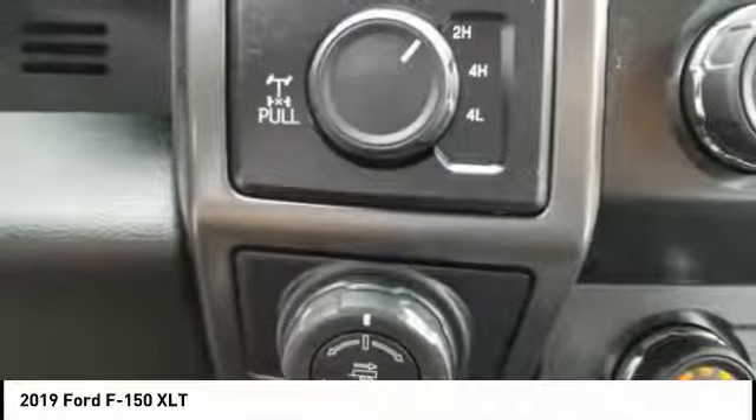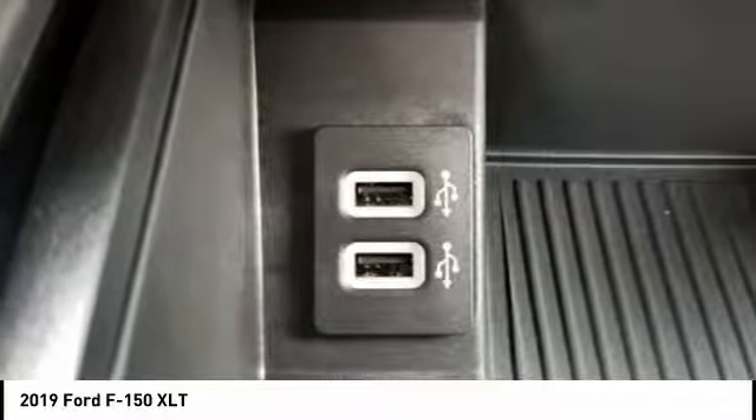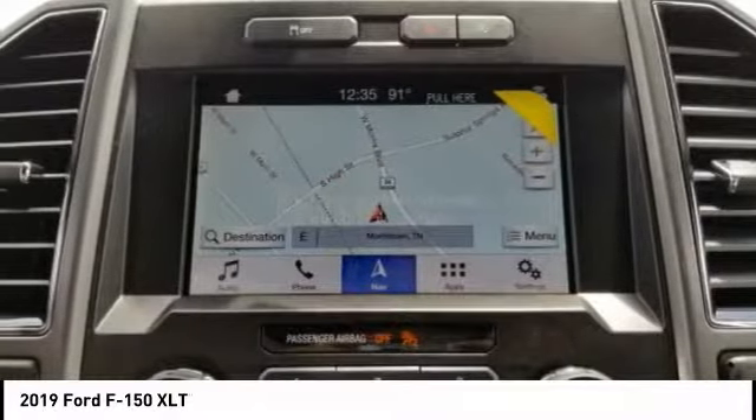Daytime running lights. Remote engine start. Fog lights. Power brakes. Wouldn't you look great in this vehicle? Stop in today and see for yourself.